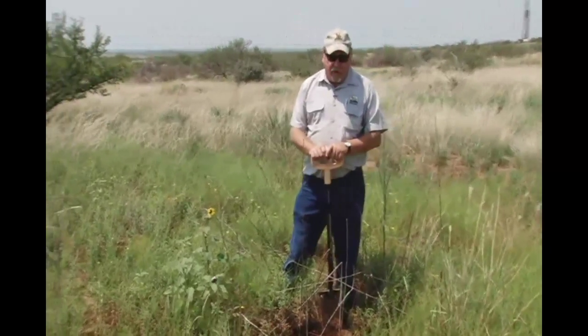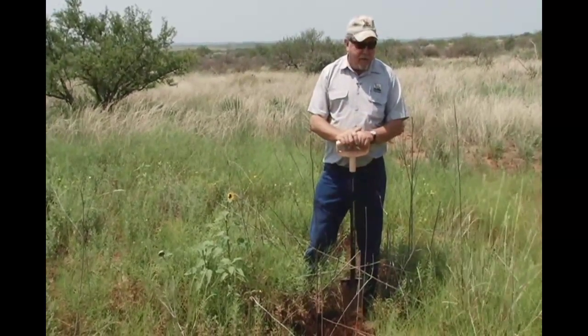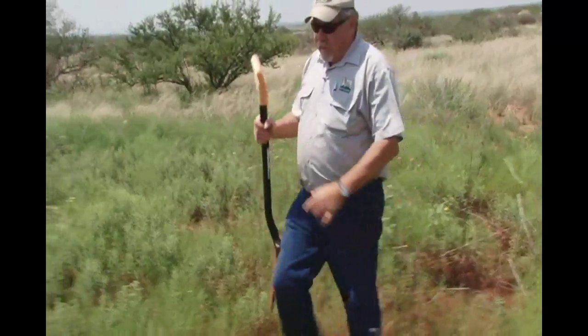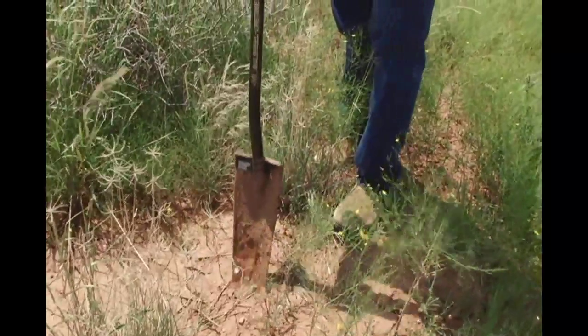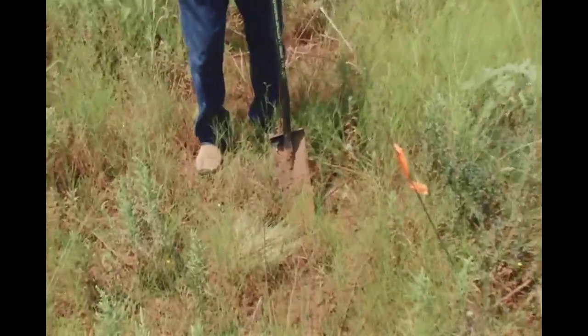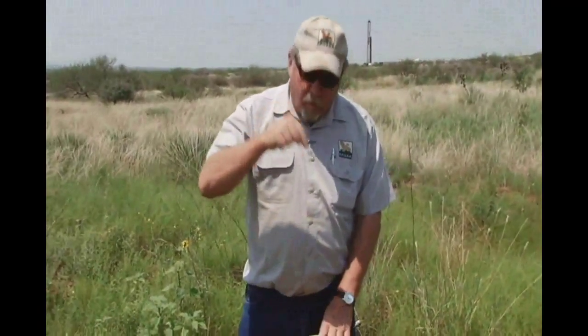Let me show you just how much of an influence we've had here on this soil. We had about a half inch of rain about four days ago. First I'm going to walk over to the upland site and take my sharpshooter shovel to see how far I can sink it into the ground — looks like about four inches or so. Now I'm going to move over here where we've collected some of that moisture and see how far we can sink that sharpshooter to get an idea of just how much soil moisture and water penetration we've had going into that soil.